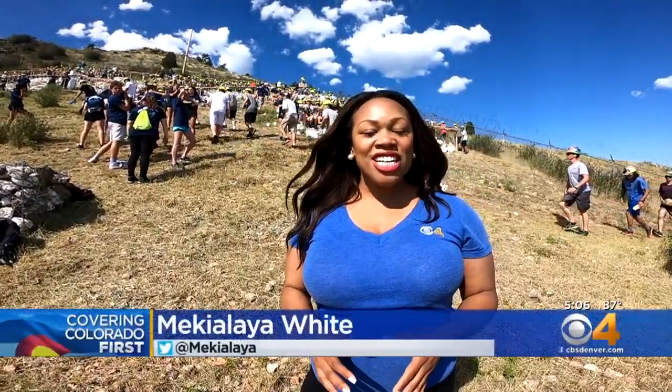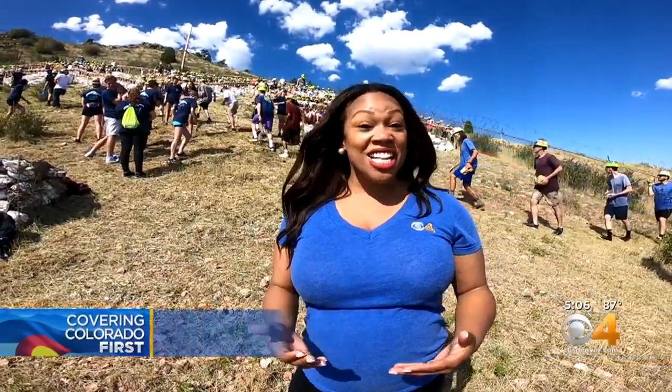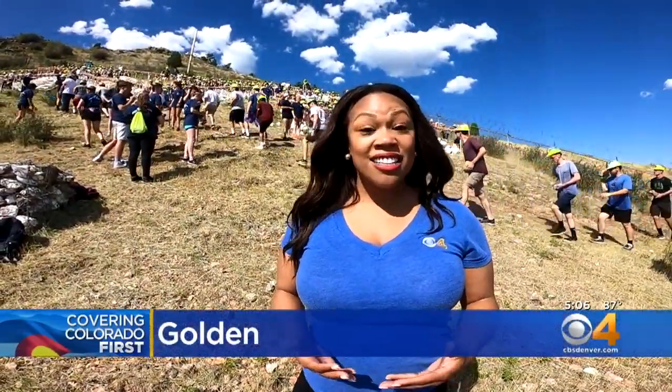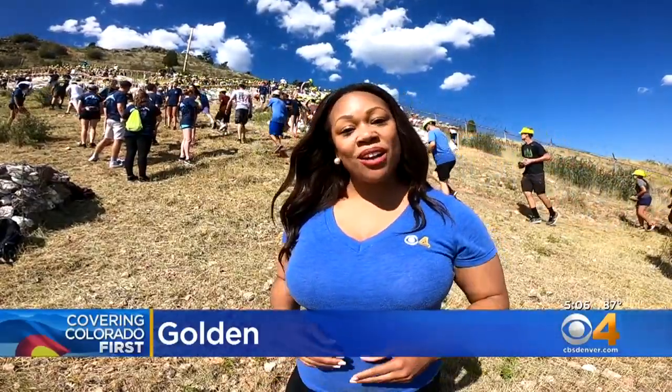This annual climb is a much-anticipated tradition for more than 1,000 college students. It begins early — it's a three-mile hike to the top, but it is all worth it. I got a look at their journey right up here to the top.